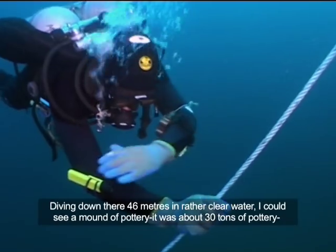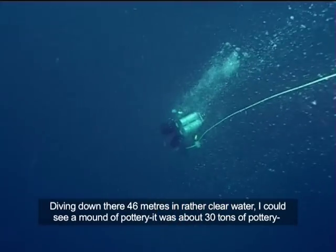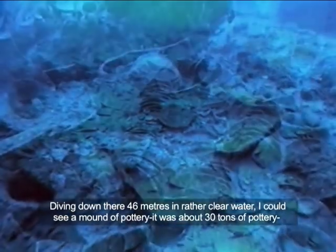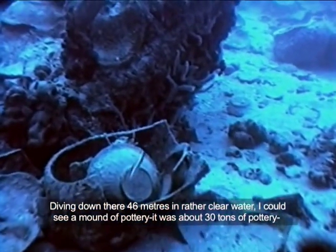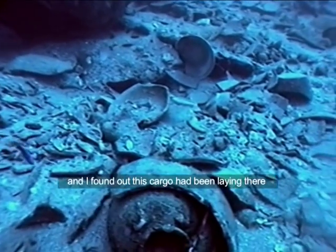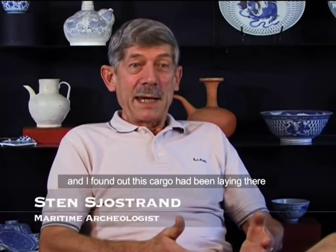Diving down there, 46 metres, rather clear water, and I could see this mound of pottery. It's about 30 tonnes of pottery. You start thinking about how old it is, and I found out this cargo had been laying there about 40 years before Christopher Columbus was sailing to the New World.